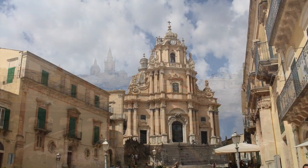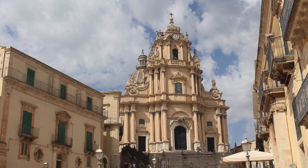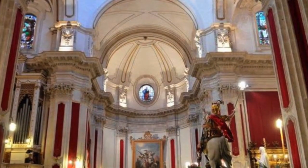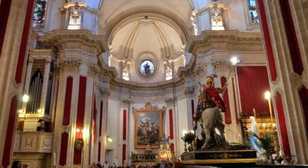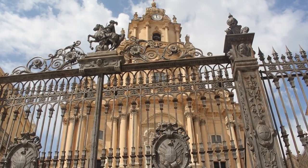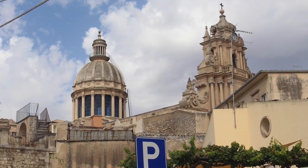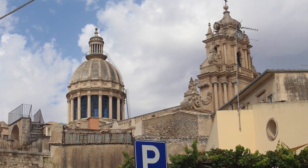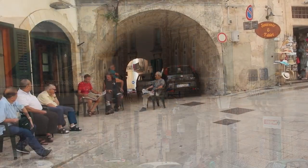In Ragusa Ibla, on the main square, there's the eye-catching Duomo or Cathedral of San Giorgio, one of the greatest expressions of Baroque sacred architecture in the world. Of note is also the Church of St. Joseph and many other churches scattered around town. You can stroll around the town and take in the unique architecture, sampling typical Sicilian foods.